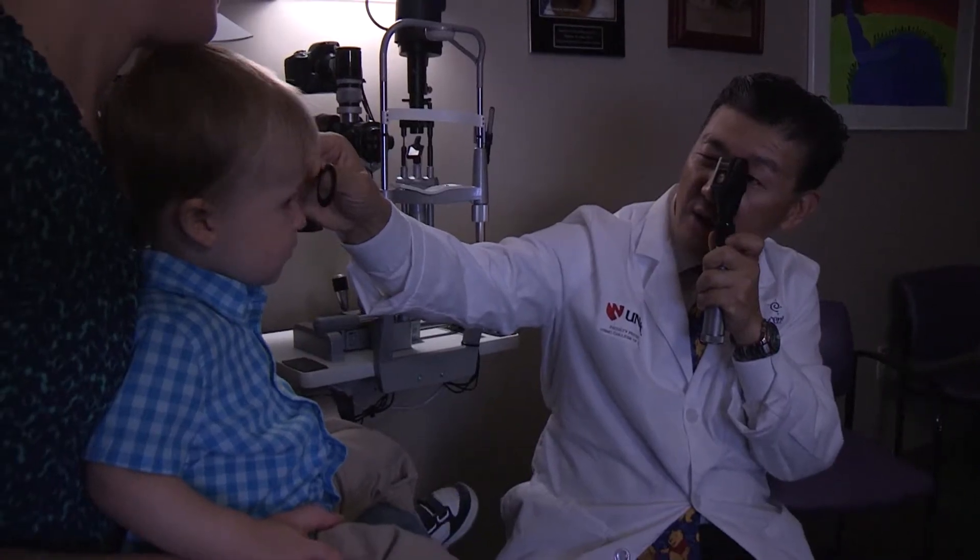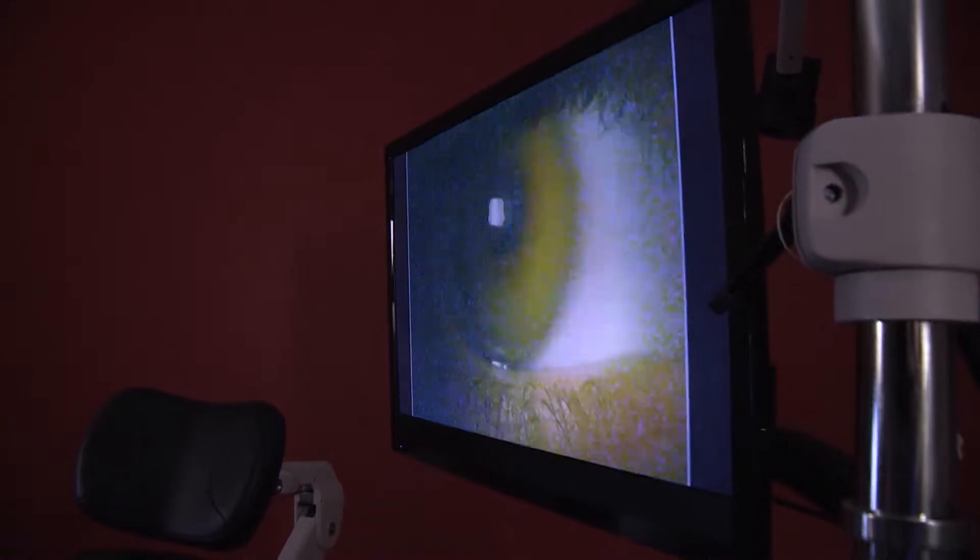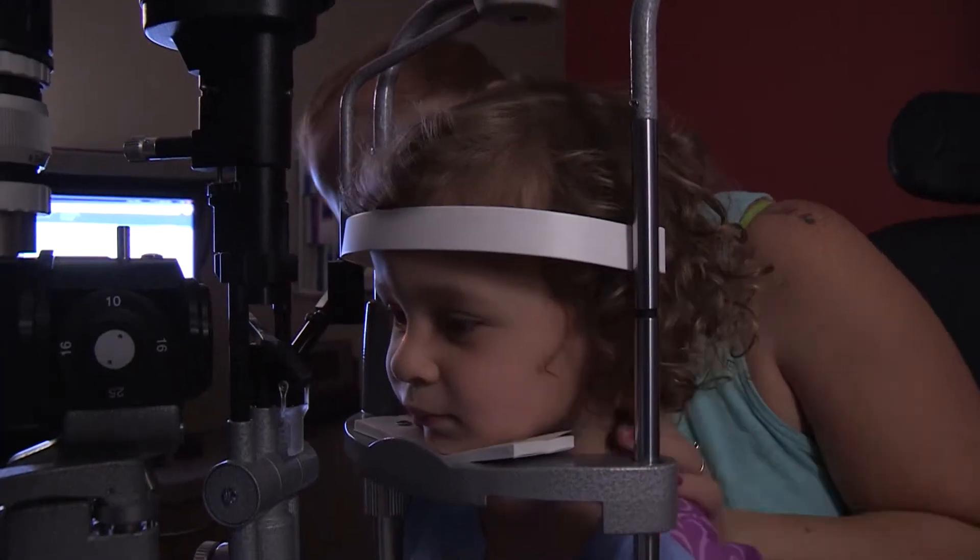For example, if the left eye is straight and the right eye is misaligned, what we do is simply patch the good eye so the child is forced to use the weaker eye.